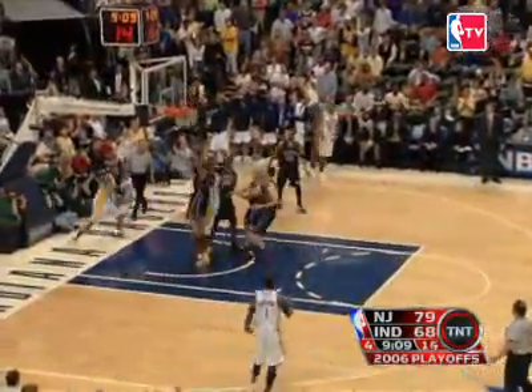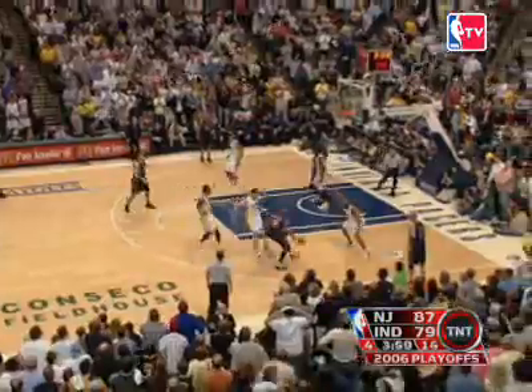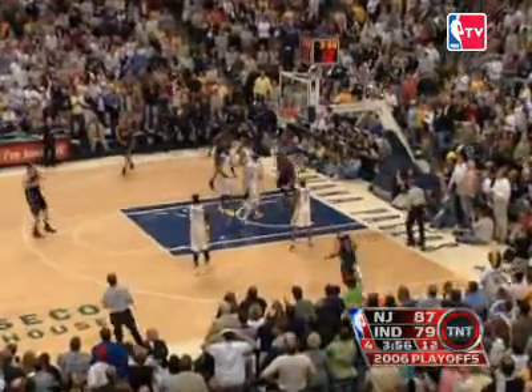But Indiana comes back. Anthony Johnson sees the gap and drives down the lane for the acrobatic lay-in, capping a 13 to 3 Pacers run. New Jersey's lead is down to 9 points. Vince Carter counters, coming around the screen and driving down the lane for the big jam.